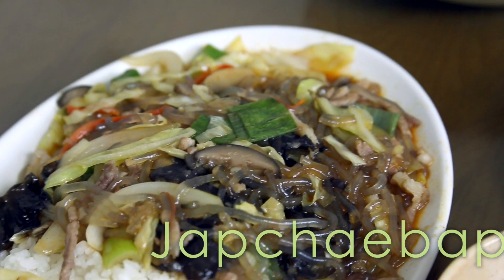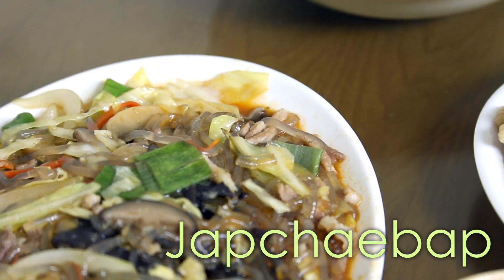Over here we have japchae bap — japchae is basically glass noodles, and bap means rice so it comes with a little bit of rice. I love japchae. It's got a lot of different vegetables mixed in there: onion, cabbage, some pork, green onions, mushrooms, and this squishy leaf that looks like seaweed.